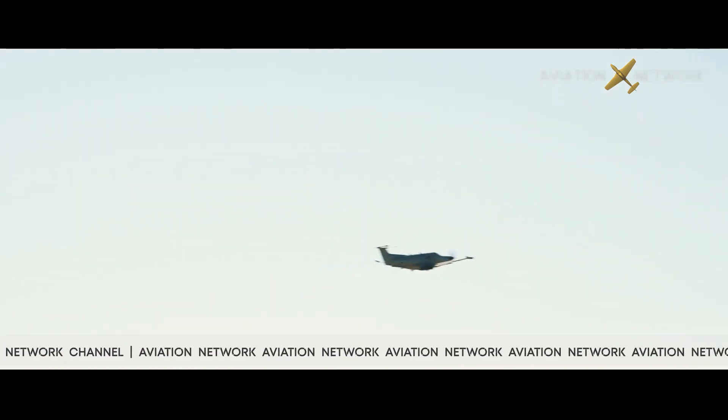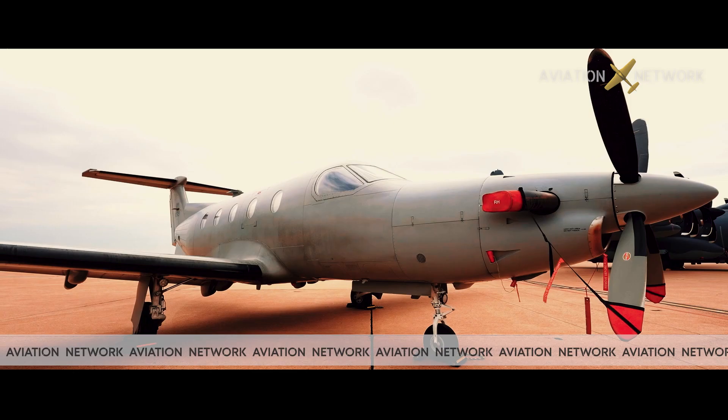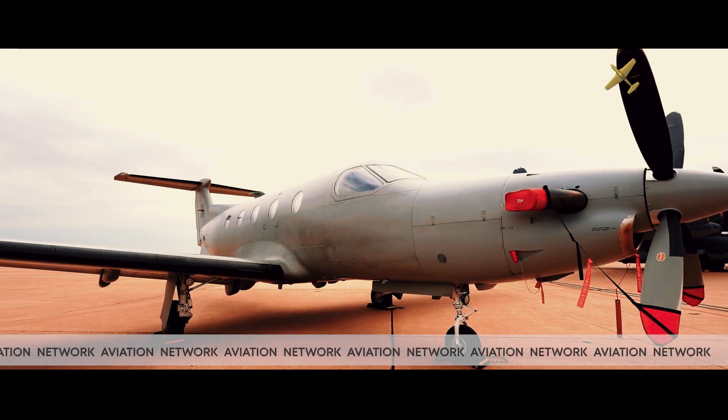The U-28A benefits from outstanding reliability and performance, and the aircraft is capable of operating from short runways and semi-prepared surfaces.